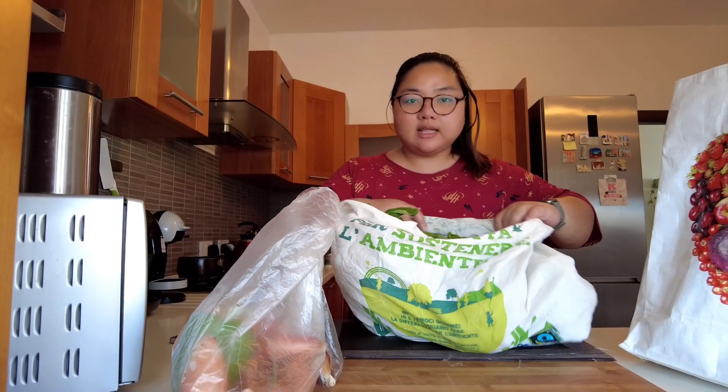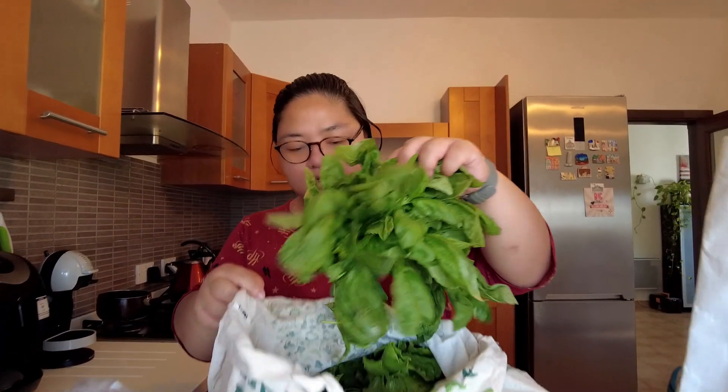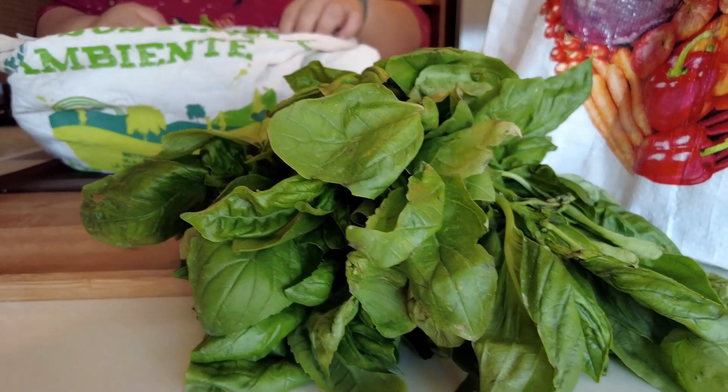We're home now, guys. Let's do a haul of what we bought. Starting with this bag — first is basil, only 150 cents. There's so much of it. If you buy this at the supermarket, the small packaged one is already 2 euros. It smells so good!